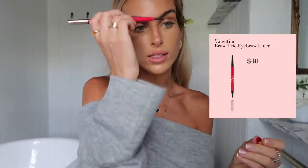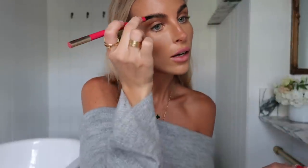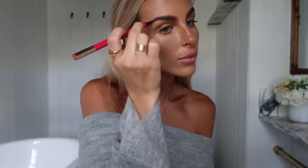My absolute favorite product — my good friend and makeup artist Cam Artistry showed me these: the brow trio by Valentino. For the majority of luxury brands, maybe besides Dior, makeup isn't really worth it — but this product is so good. I also use it as eyeliner. It lasts a really long time. That's what I use on my eyebrows.